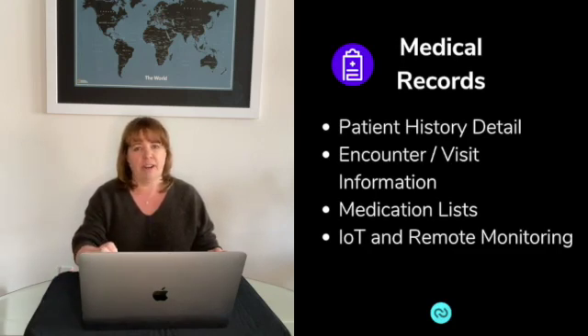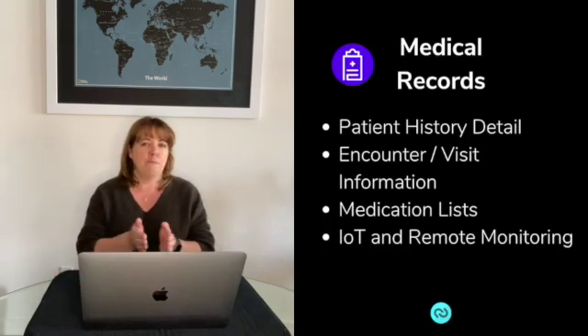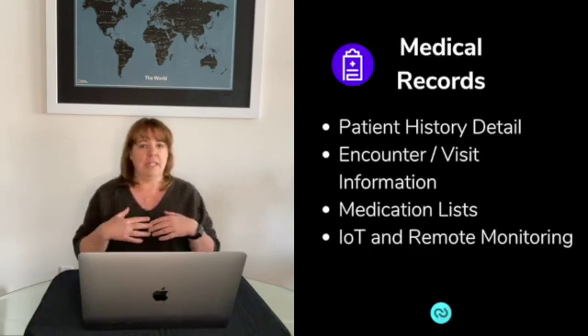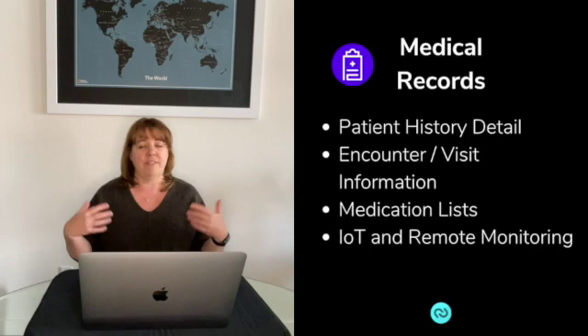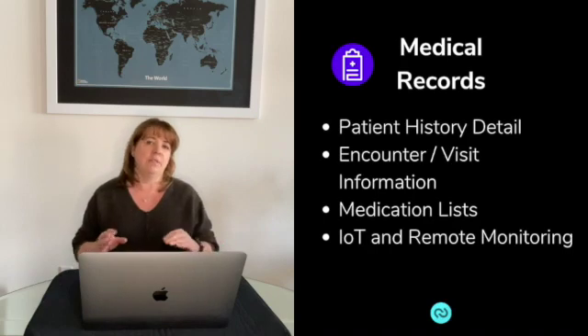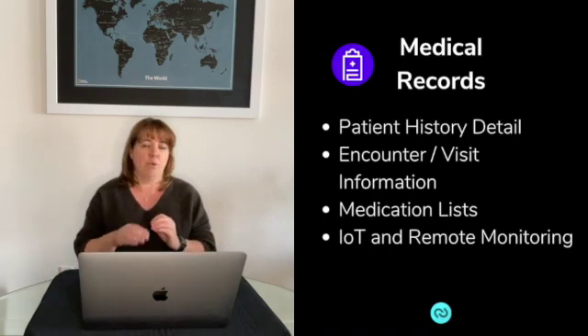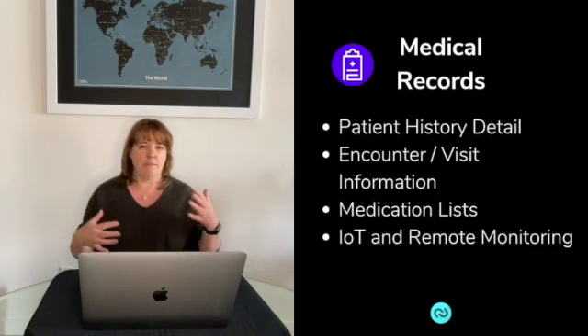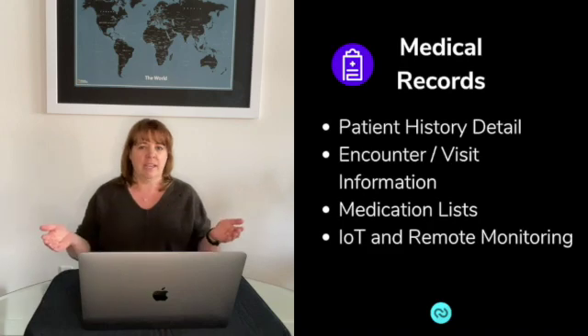Finally, from a records perspective, the Internet of Things and remote monitoring make blockchain seem very enticing, mostly because of its security, privacy, and its ability to be accessed and have data entered from anywhere. Depending on how everything is set up and structured, it's going to have a huge impact on this area. As we start to see more IoT devices enter the healthcare space and more remote home monitoring happen, looking at how to connect and exchange that data is becoming very important.